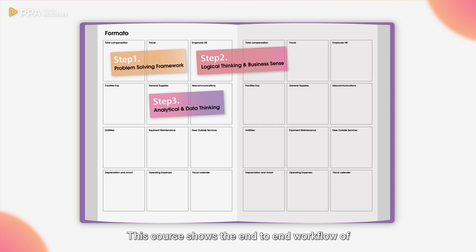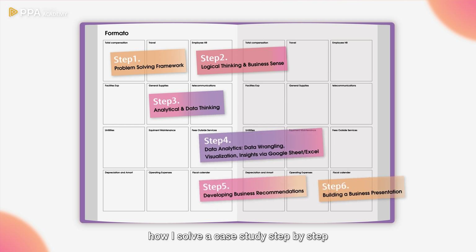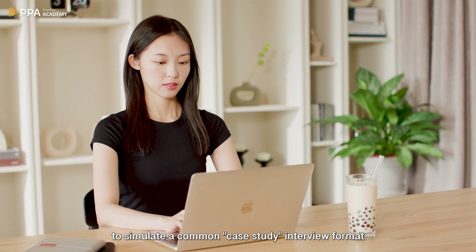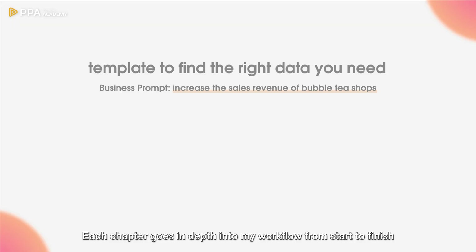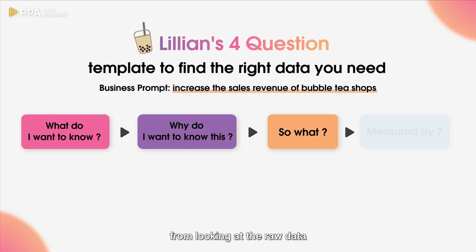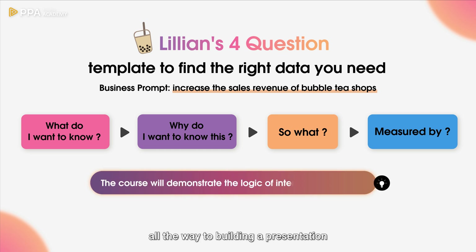This course shows the end-to-end workflow of how I solve a case study step-by-step, using app data from Bubble Tea Shop to simulate a common case study interview format for business analysts in tech. Each chapter goes in-depth into my workflow from start to finish, from looking at the raw data all the way to building a presentation.